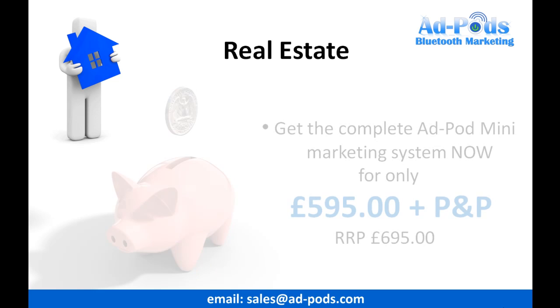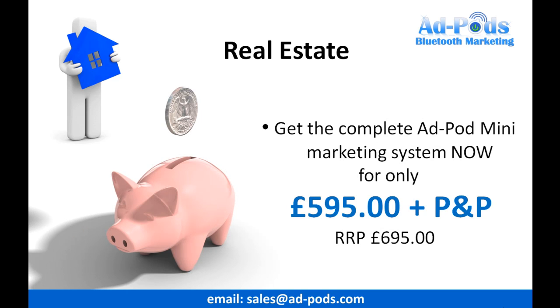Our professional marketing system is offered to you at an exclusive price of only £595. This is a £100 saving off the recommended retail price. There are only 100 Adpod Minis with this discount, so please do not miss out. This offer is only available to Property Portal Feeder customers and subscribers. Order your system today. Thank you.